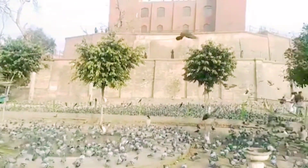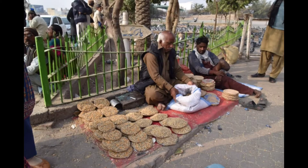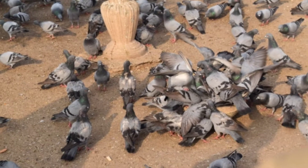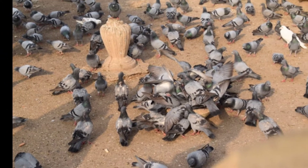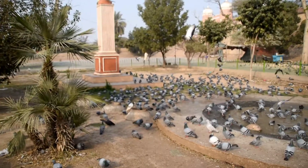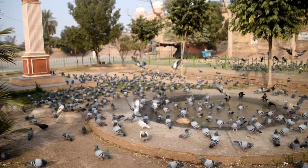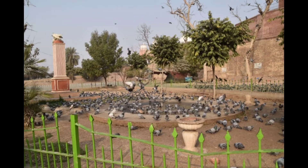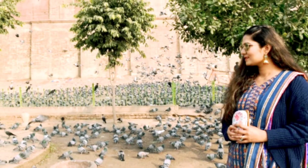Here you can see that a lot of pigeons come over here and stay here. People used to buy their food and also feed them. I also had pictures with the pigeons.